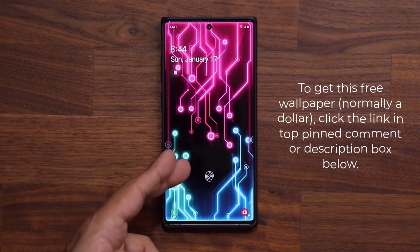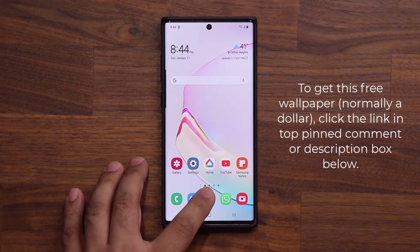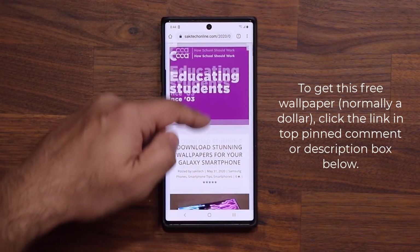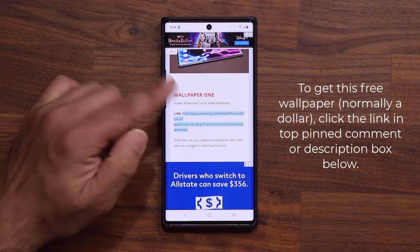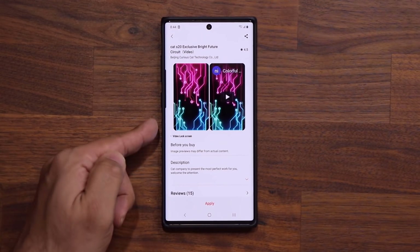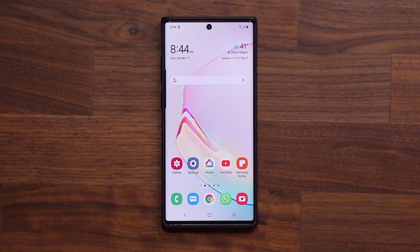Now meanwhile, if you do want to get this wallpaper right here, I'm going to drop a link to it. So if you click the link down below, it's going to take you to my website. If you scroll down just a little bit, under wallpaper number one, just click the link. It'll take you straight to the Samsung wallpaper store, and you can get this one for free right now — usually it is in fact a dollar.